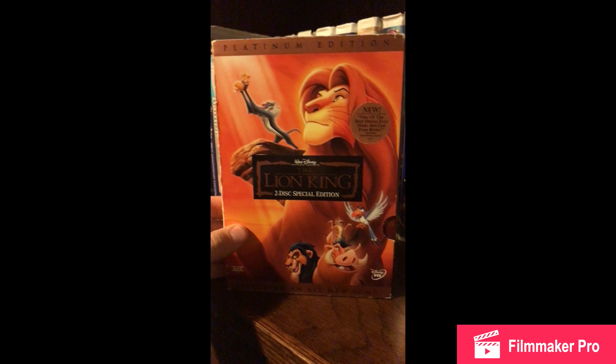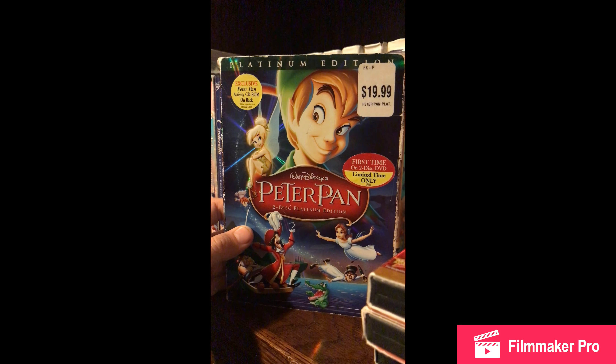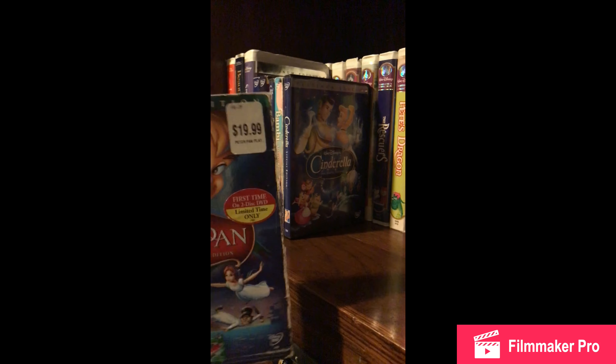Next I have the Lion King Platinum Edition DVD. 101 Dalmatians. Peter Pan. And I love how some of them have the price tag on it — I didn't take them off. It just shows how much they were back then.